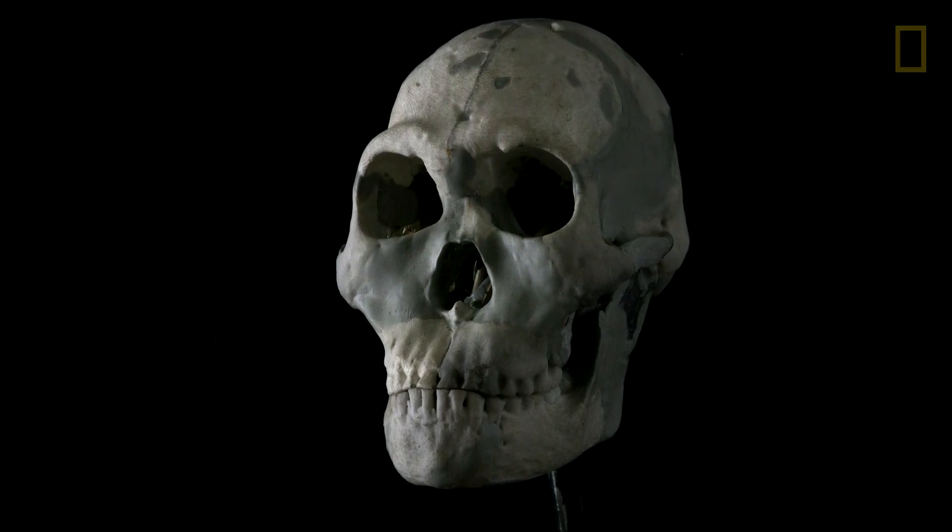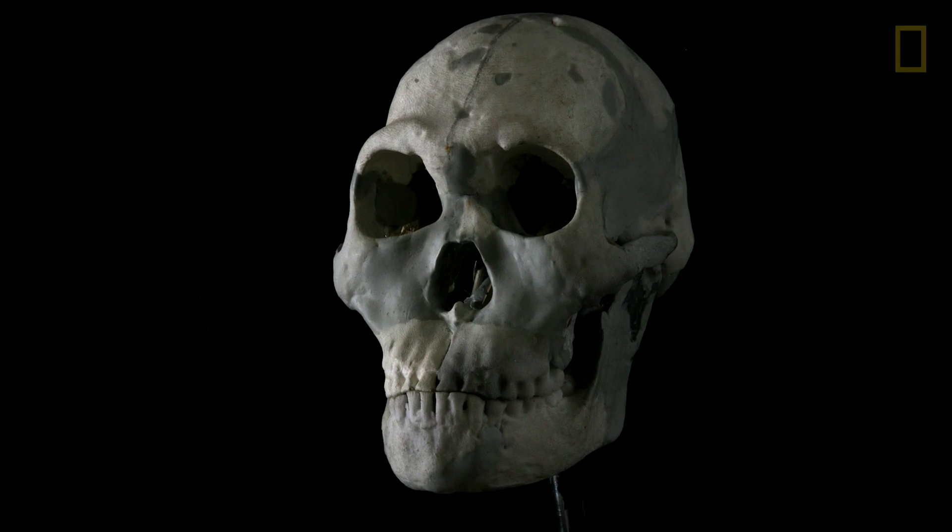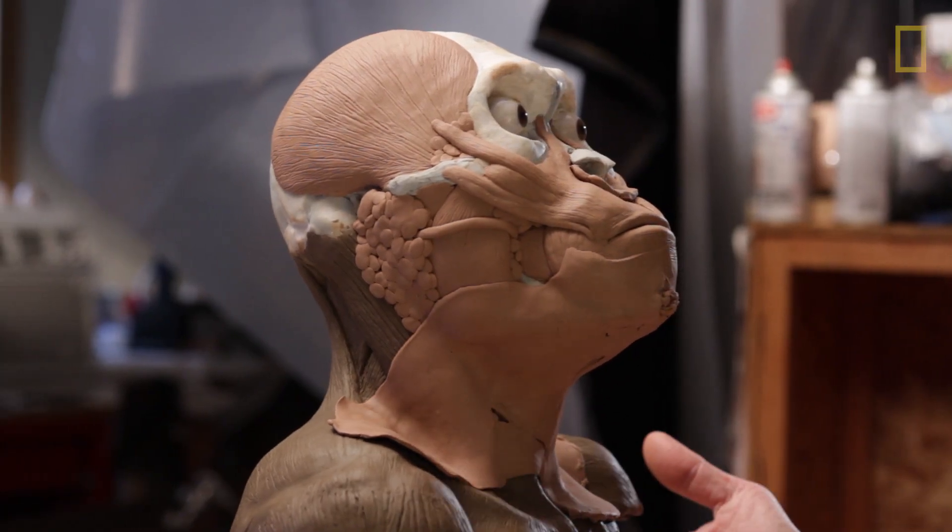You start with a skull, and certain measurements on that skull tell you some things about the soft tissue of the face.